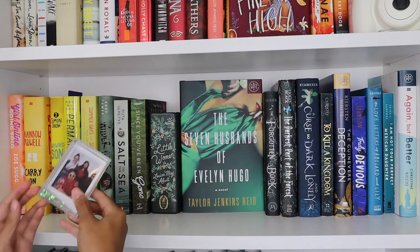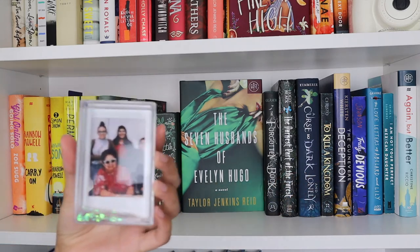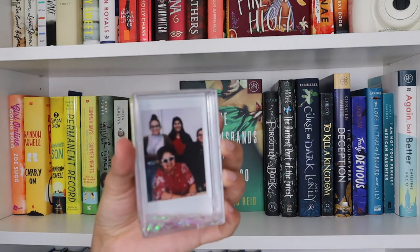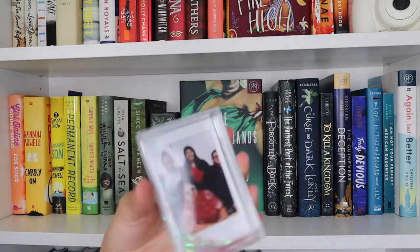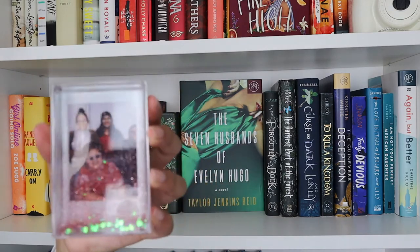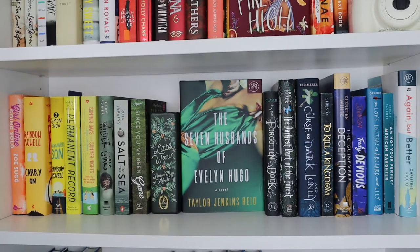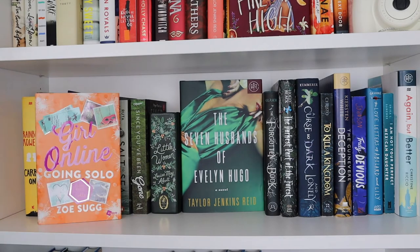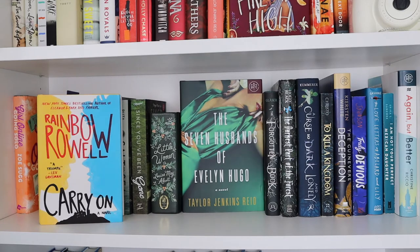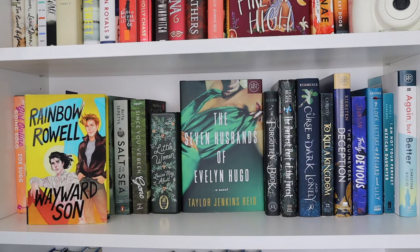Next shelf, right below the red and white pinkish one, we have this one which is like yellow, green, and blue. The only little knick-knack thing I have is this picture of me and my siblings with my grandma when we visited her. It has little sparkles — it's really cute. Then getting into the books...